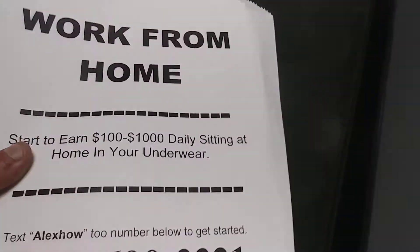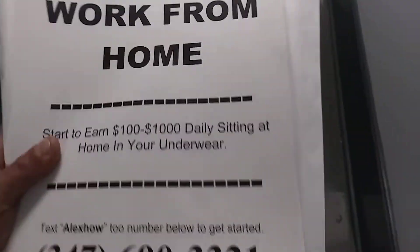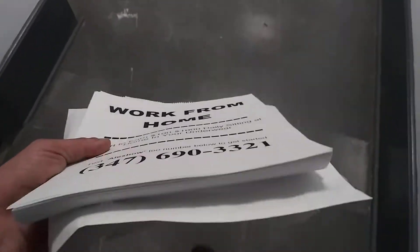What am I going to do? I'm going to put them all over New York City. So whatever city and town that you live in, go to your local print shop and print out flyers yourself. Or if you have a printer at your home, you can print them up yourself.